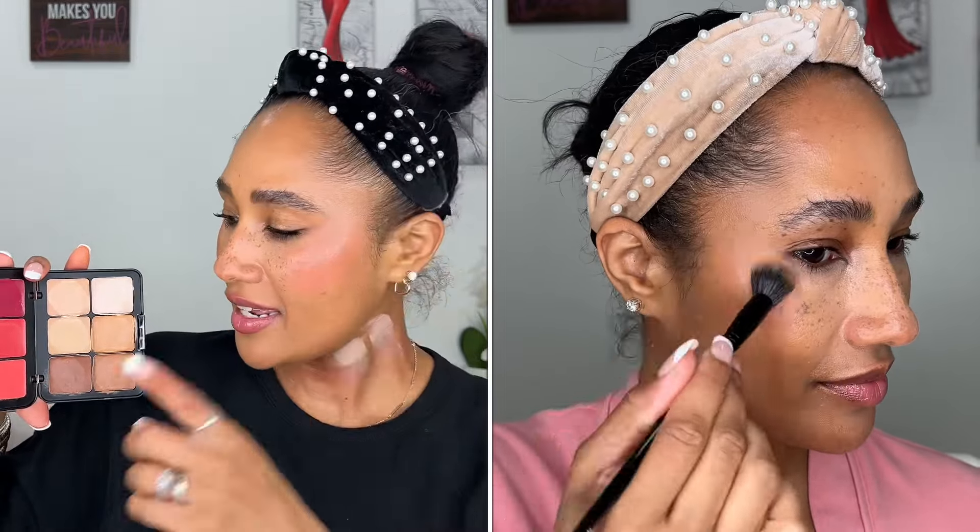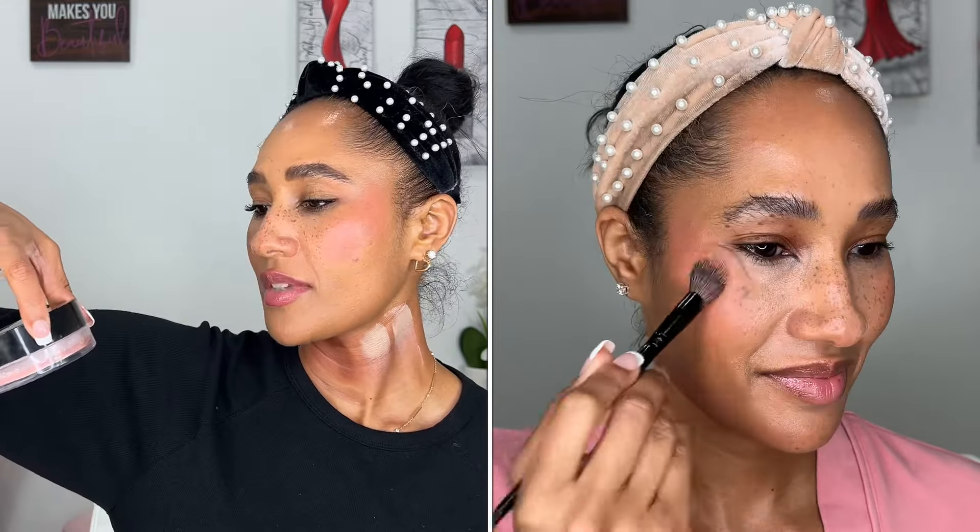Then I went in with one blush shade for the higher points of the cheek and another blush on the apples of the cheek. Full face was done and I thought it looked nice. I set my face with the Suqqu Velvet Loose Powder, but once finished setting I felt I couldn't see the blush as much as I wanted, so I went back over with both blush shades to give it a poppier look. You can see the finished result — I really like how the finished look came out.